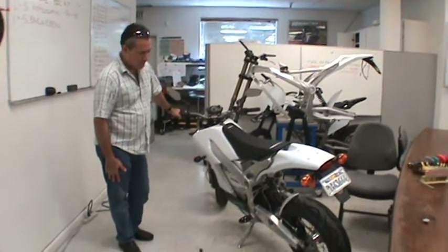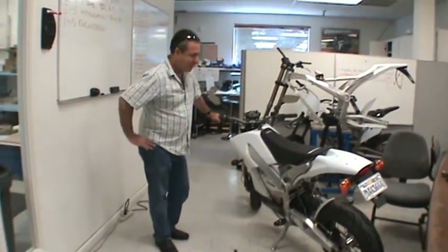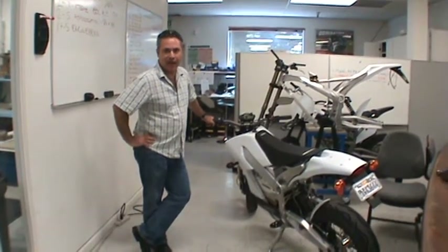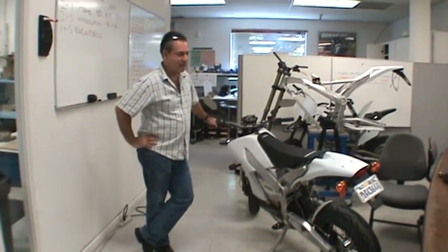Here we are at Zero Motorcycles, and this is their street bike. We're going to bring a couple of these over to Hawaii real soon. As you've seen through our tour, these are one of the few that we've come to see that actually have a production plant running. There's several bikes on the floor, different stages of assembly, but these guys are the real deal.